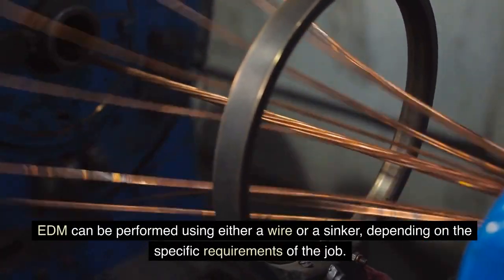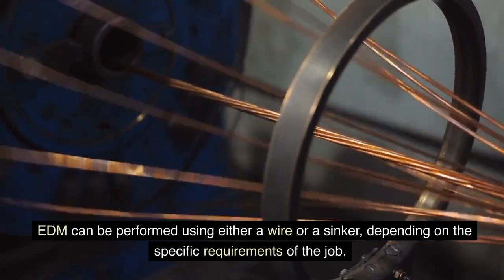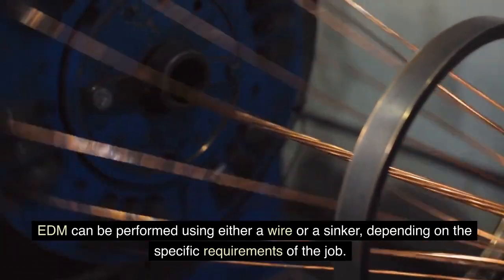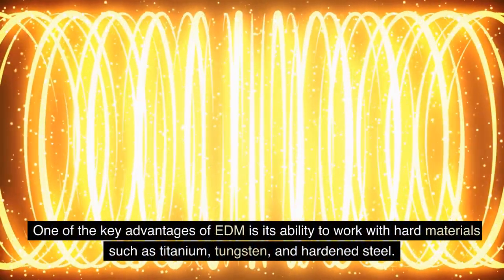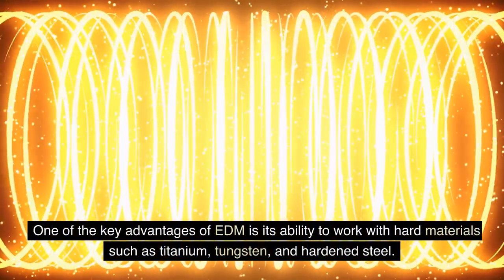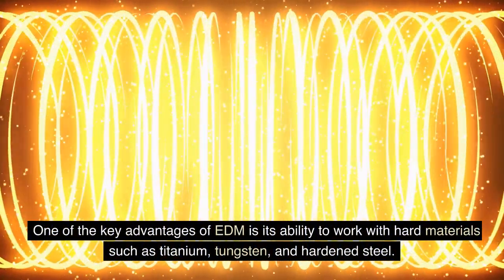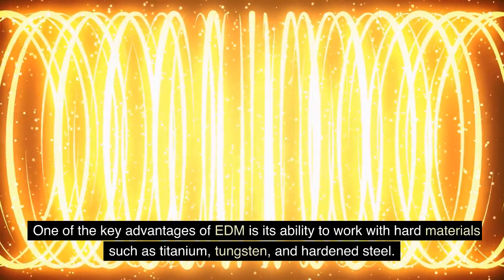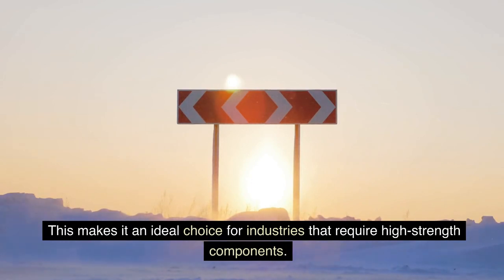EDM can be performed using either a wire or a sinker, depending on the specific requirements of the job. One of the key advantages of EDM is its ability to work with hard materials such as titanium, tungsten, and hardened steel.